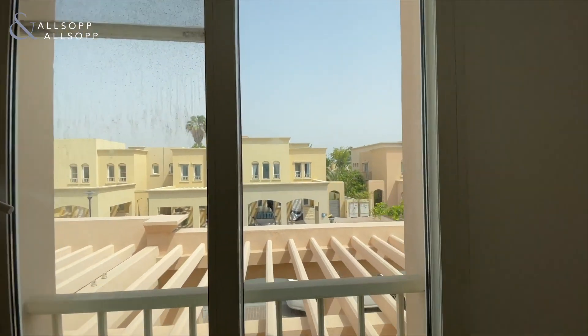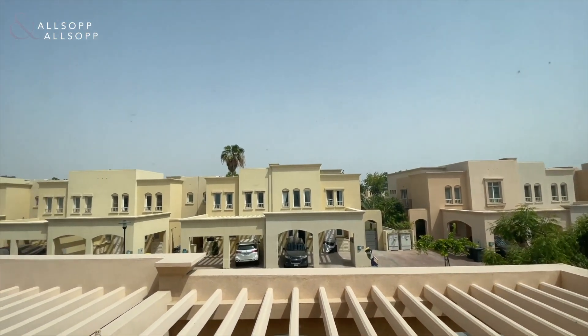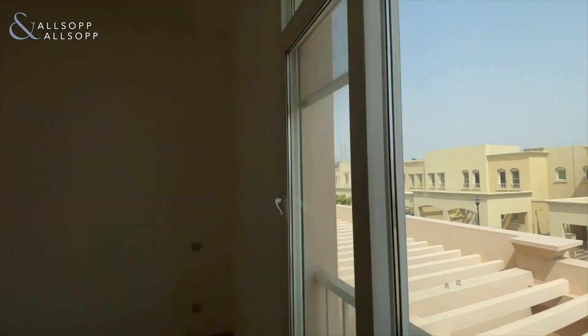You can see from there the access to the swimming pool, which is literally 30 seconds from the villa.